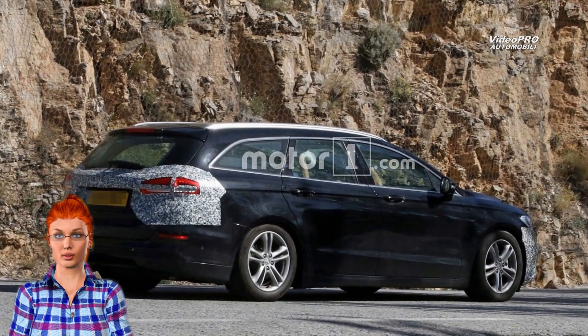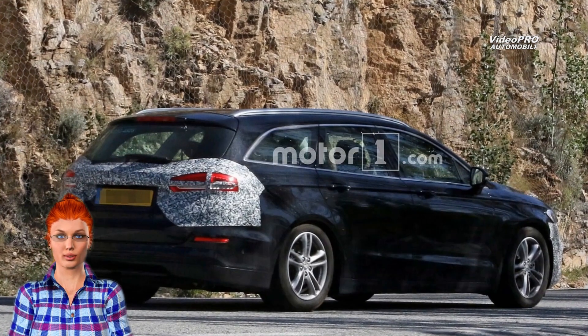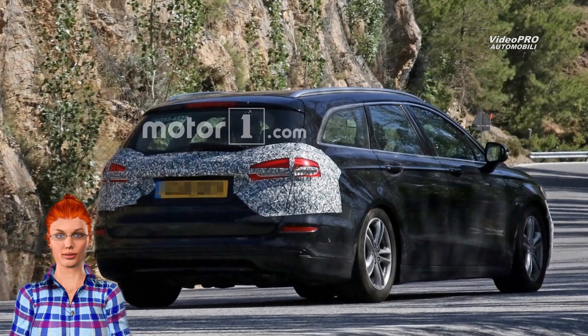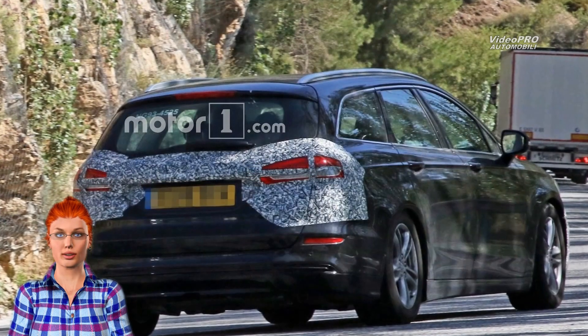Much more important changes should be hiding underneath the familiar skin, as the Mondeo is expected to gain Ford's new 8-speed automatic gearbox. It's a hydro transmission, which will replace the existing 6-speed dual-clutch gearbox.